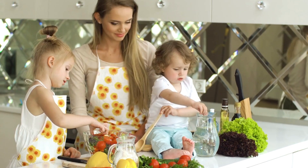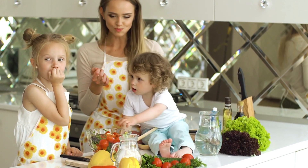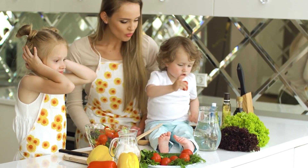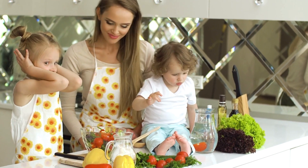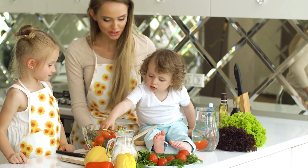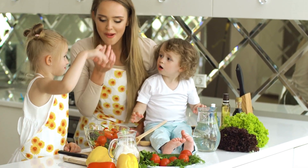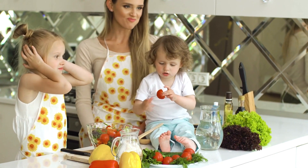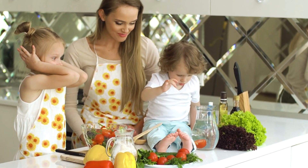5. Proper Hydration and Nutrition. Staying hydrated and maintaining a nutritious diet are crucial for optimal milk production. Drink plenty of water throughout the day to ensure you're well hydrated. Include a variety of nutrient-rich foods in your diet, such as fruits, vegetables, whole grains, lean proteins, and healthy fats. These nourishing choices can support your overall health and enhance milk supply.